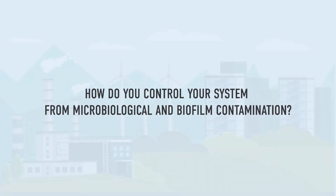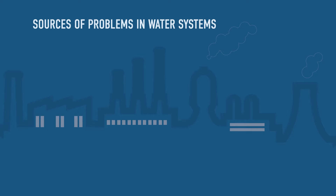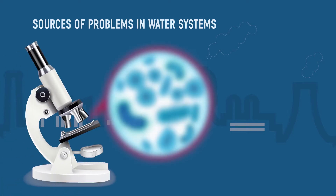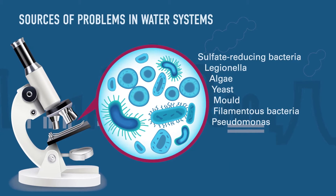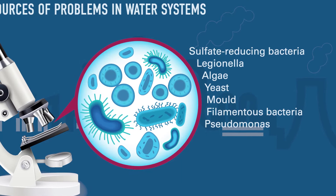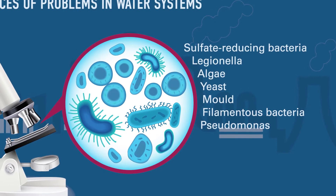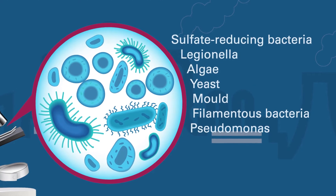How do you control your system from microbiological and biofilm contamination? Microbiology, biofilm, legionella, and pseudomonas are sources for several problems in water systems and therefore of main concern in the industry. A system not properly controlled can lead to high economic losses and have a direct impact on the health of the population.